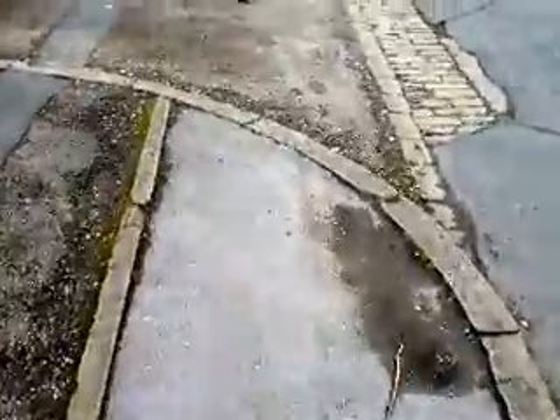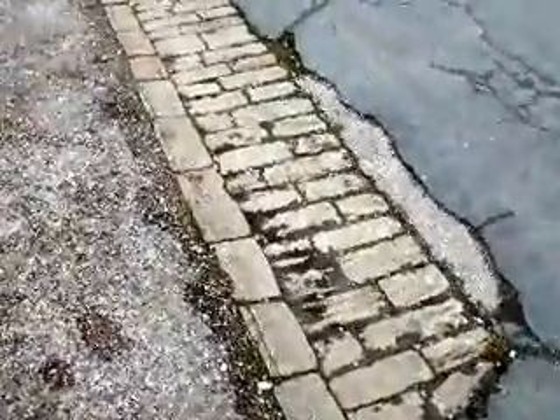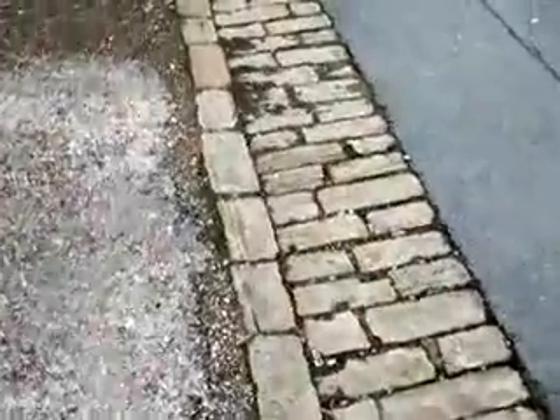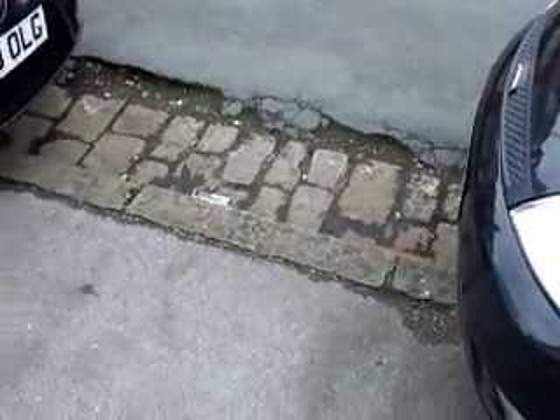These are all intact, as are these cobbles. We're down to the lower part of the street now, where you can see these are all in quite good condition. I'm not seeing any broken kerbstones or any damage to the inner kerbstones here.